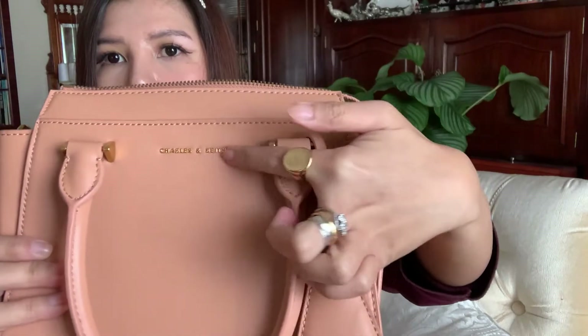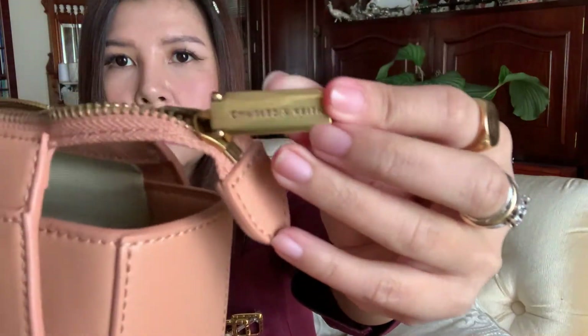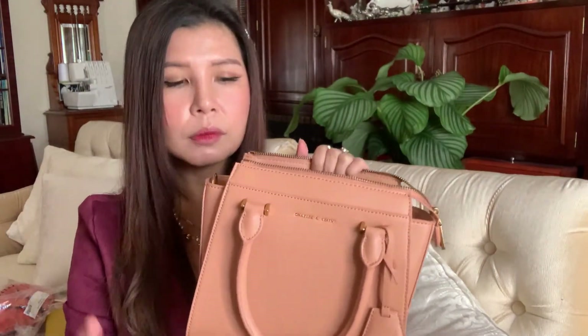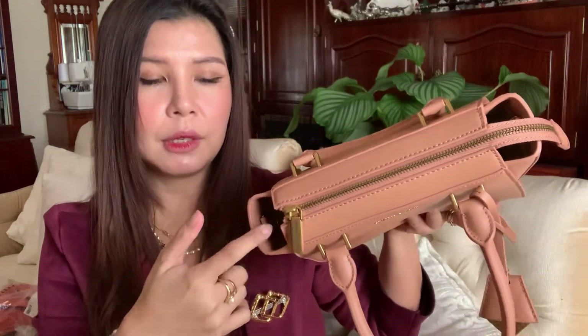There's a clasp here with a gold buckle that you can remove if you don't like it, but it's a very nice touch. The zipper is nice as well. I usually use this bag open and put a silk scarf inside so my things don't fall out, because I can put more things when it's open. The con of this bag is that because it's open, small things can accidentally fall out through the opening, so just take care.